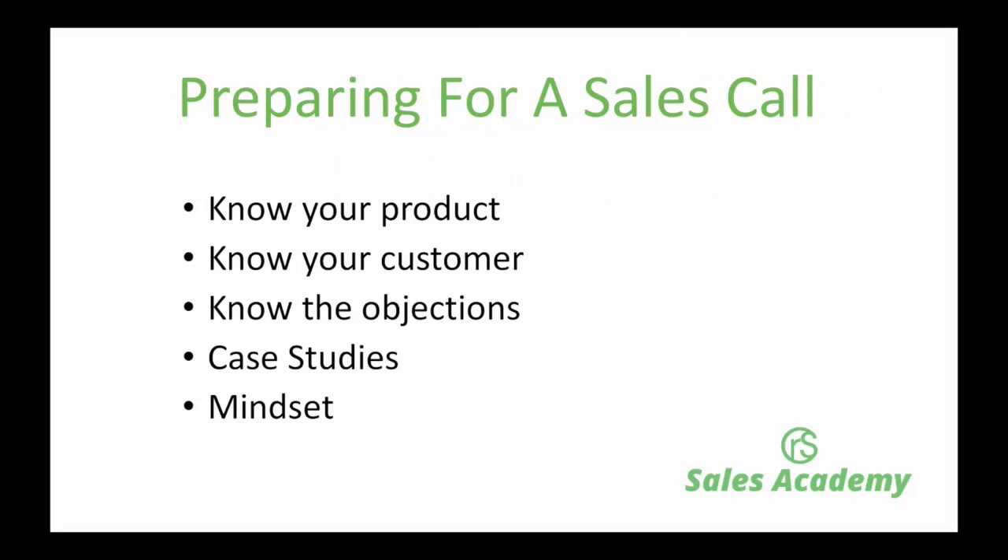In this video, we're going to talk about these five secret ingredients. They're all absolutely key to ensuring that you, your sales team, or anybody talking to a customer gives themselves the greatest opportunity of closing the deal. First, we're going to talk about know your product, then know your customer, then know the objections you might get in a sales situation, then case studies, and a little bit about mindset.